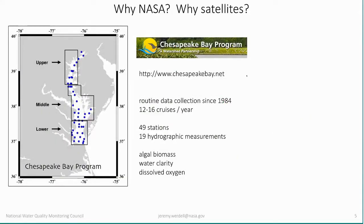So why NASA? Why are we involved in oceanography? Why should anybody with interest in water quality be thinking about NASA, and why are satellite assets important for this? One of the collaborations we've had in the past has been with the Chesapeake Bay program — an exceptional data set collected since the early 1990s, where folks on an almost monthly basis head out into the field on their boats, visit 49 stations, take almost 20 different measurements, and have assembled this massive data set telling us about changes in algal biomass, water quality, and dissolved oxygen.